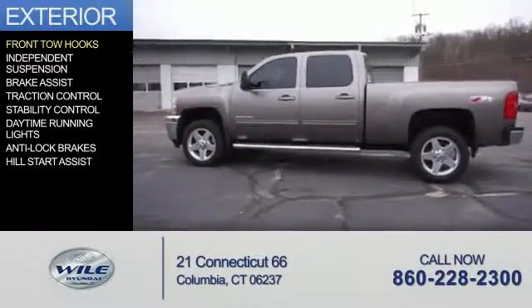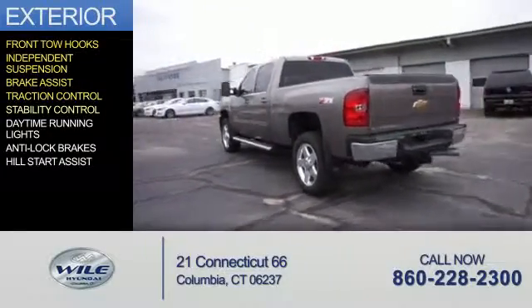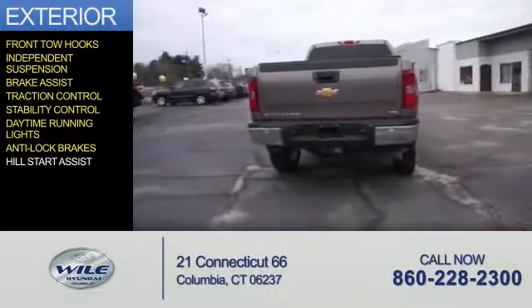The features include front tow hooks, independent suspension, brake assist, traction control, stability control, daytime running lights, anti-lock brakes, and hill start assist.